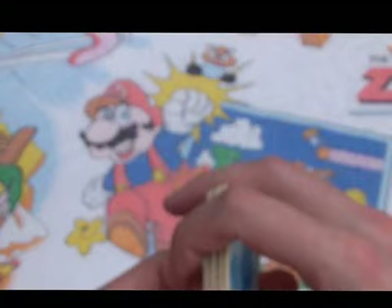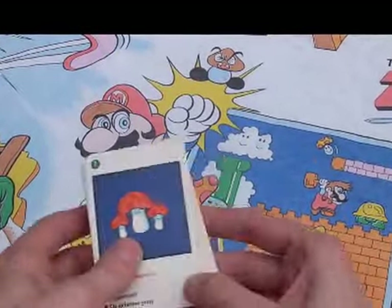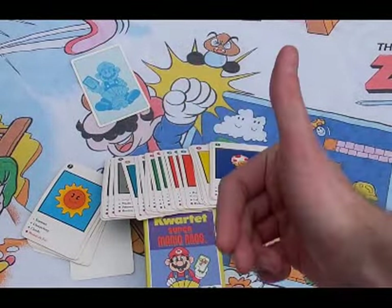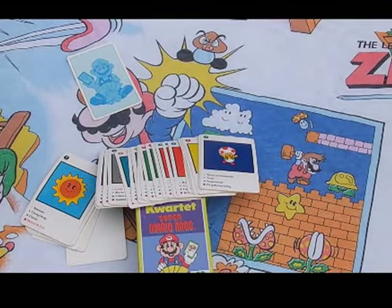And that is the Super Mario Bros. Quartet card game. If you can think of any other games that have the kings in them, put it down in the comments. This is the Arcade Castle podcast — thank you for watching this unboxing.